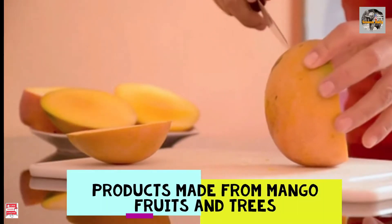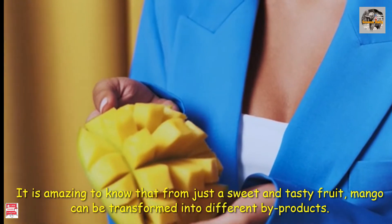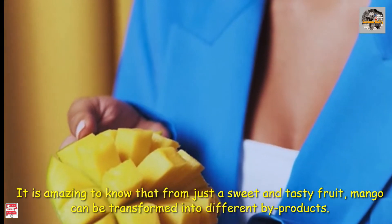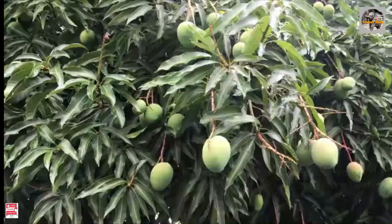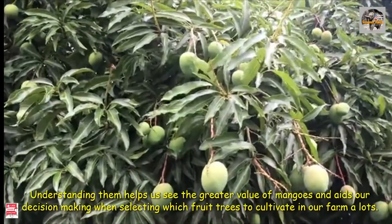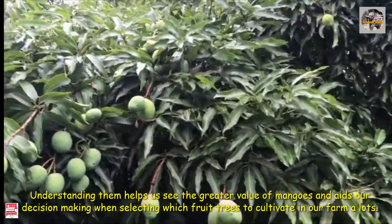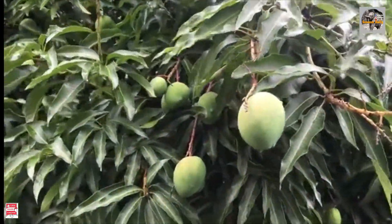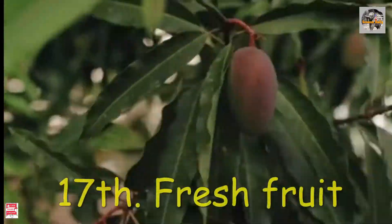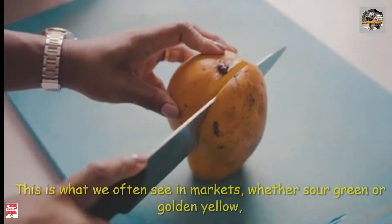Products made from mango fruits and trees. It is amazing to know that from just a sweet and tasty fruit, mango can be transformed into different by-products. Extending them helps us to see greater value of mangoes and adds to our decision making when selecting which fruit trees to cultivate in our farm.